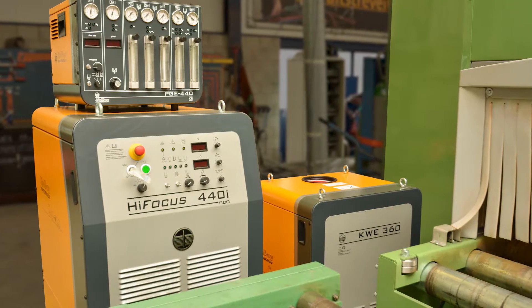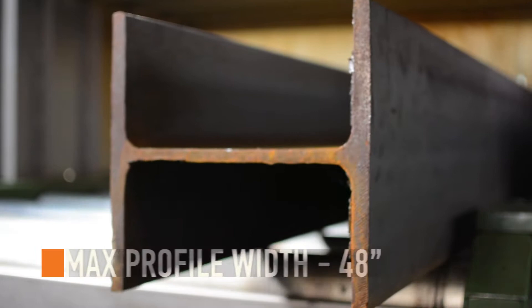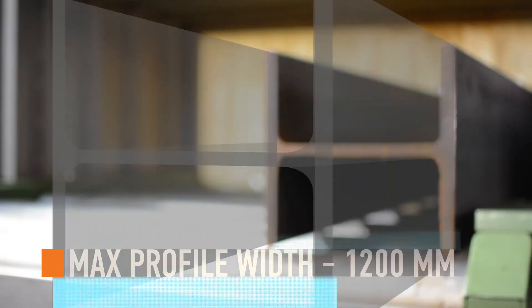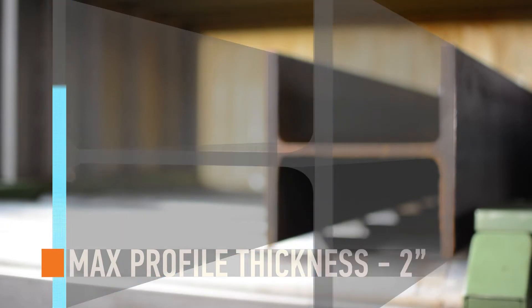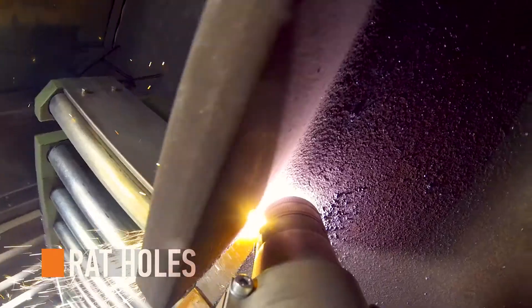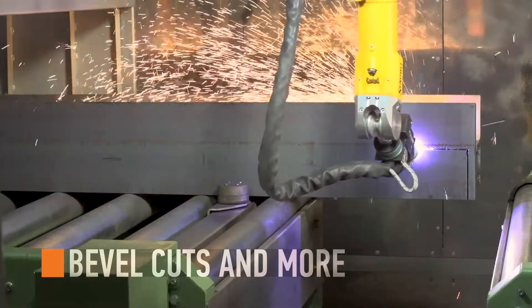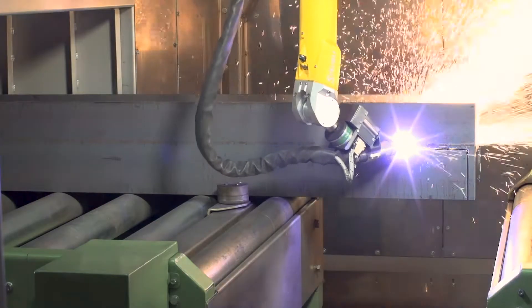The Kielberg Hi-Focus 400-amp plasma system allows for cutting profiles as wide as 48 inches, as tall as 16 and a half inches, and with a maximum thickness of 2 inches. The accuracy of bolt holes, rat holes, copes, flange thins, trim cuts, bevel cuts, and more leaves finished parts ready for fit up with minimal to no grinding.